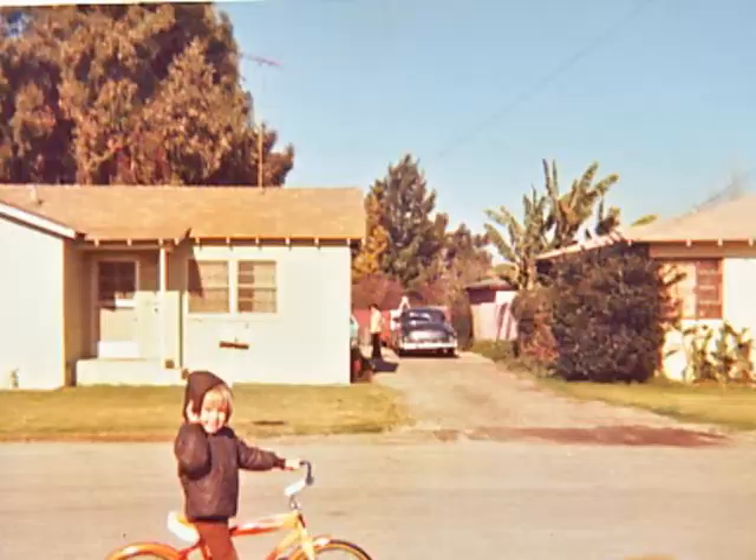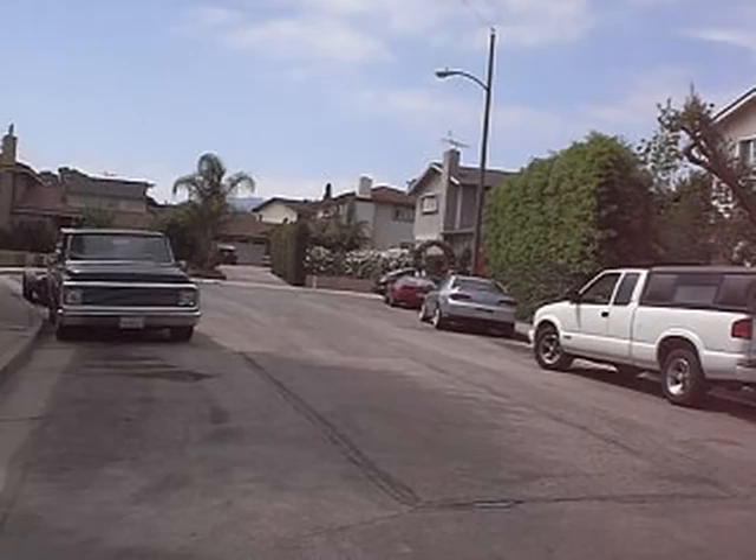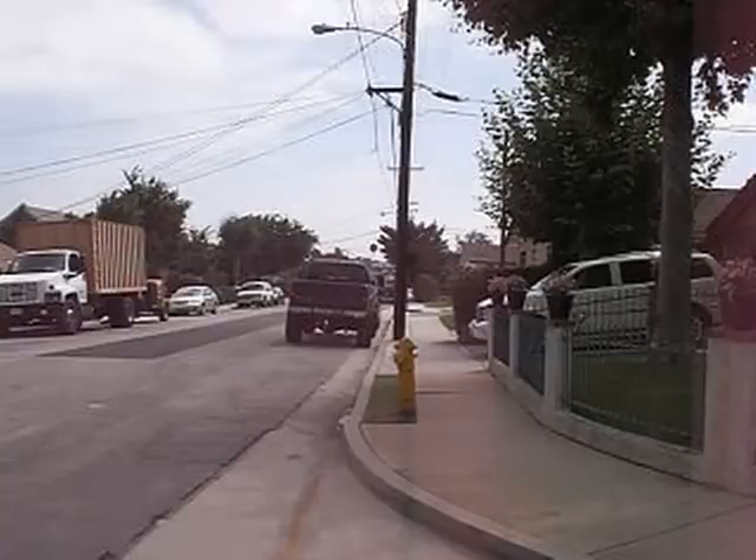This is a short film about La Vida, California. My family moved here in 1970. That's me on my bicycle right after Christmas, 1972. The street pretty much looks the same. All the houses look the same. It hasn't changed much.